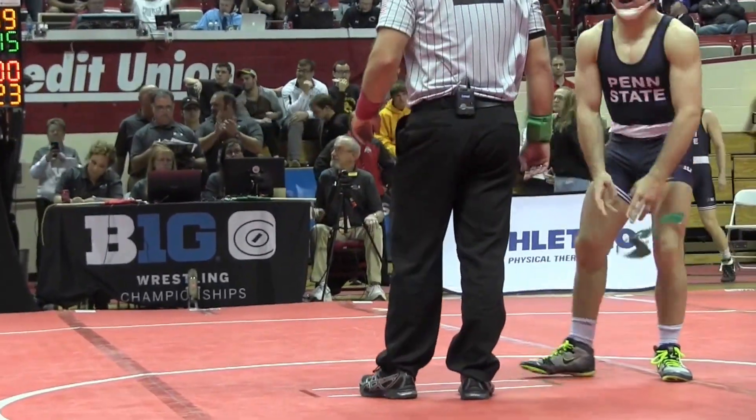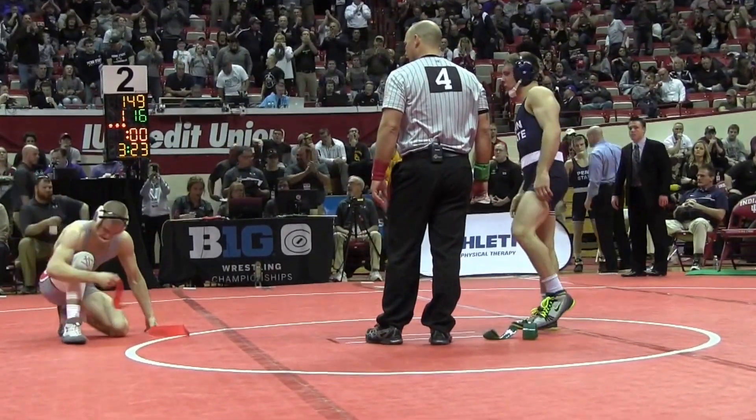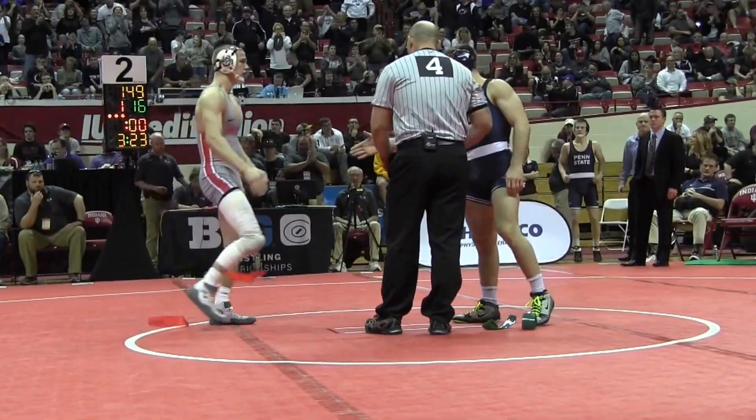Zane Rutherford, your Big Ten champion at 149 pounds. That's why they call him the Zane Train. Big points there for Penn State.